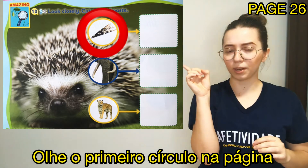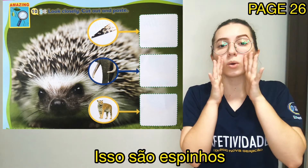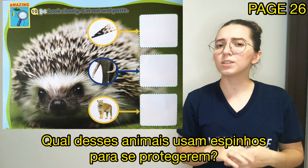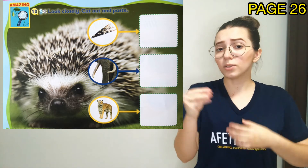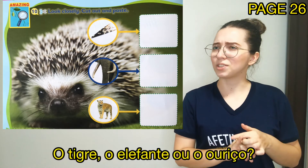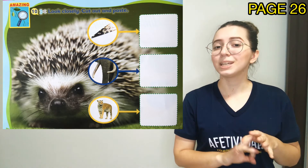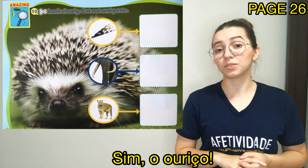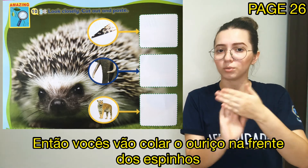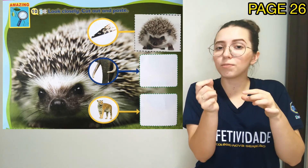Let's talk about it. Look closely at the first circle on the page. These are quills. Do you remember? Quills. Which of these animals do you think uses the quills to protect himself? Qual desses animais vocês acham que usam esses espinhos para se proteger? The tiger, the elephant or the hedgehog? Yes, the hedgehog, guys, very good. So we are going to paste the hedgehog in front of the quills. Vocês vão colar o ouriço na frente dos espinhos, okay?